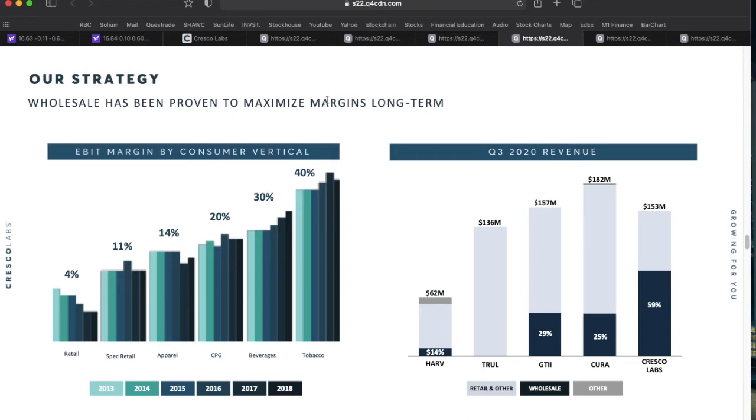Compared to other big operators that are mostly retail-focused with maybe 14 to 29 percent wholesale, Cresco Labs has about 60 percent of their Q3 revenue coming from wholesale operations. They compare their EBITDA margin to consumer verticals — tobacco at about 40 percent, beverage at 30, apparel at 14 — really positioning themselves in the tobacco-style wholesale mindset rather than being the corner-store retailer.